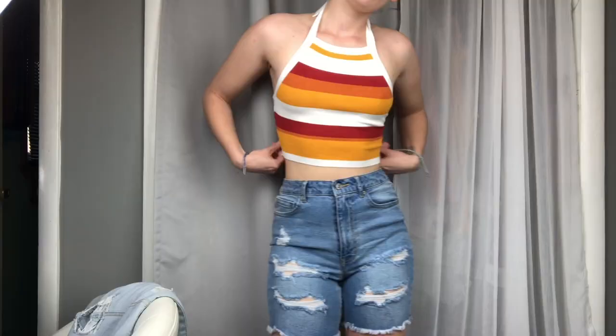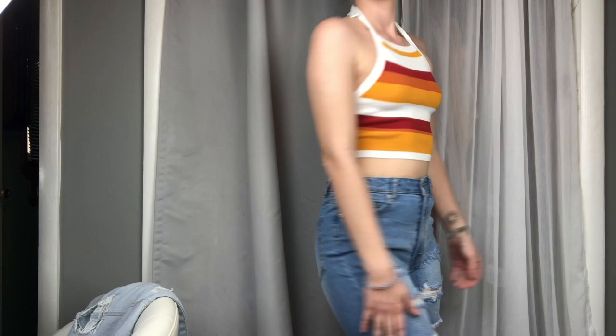This next one is really cute and very different from my usual style — I don't own anything like this. It's a halter top that ties up around the neck in orange, yellow, red, and white. Very 70s to me but it's really cute. I really hope it fits. I got it in a size small for $14.90. It feels really soft, so fingers crossed it works for me.